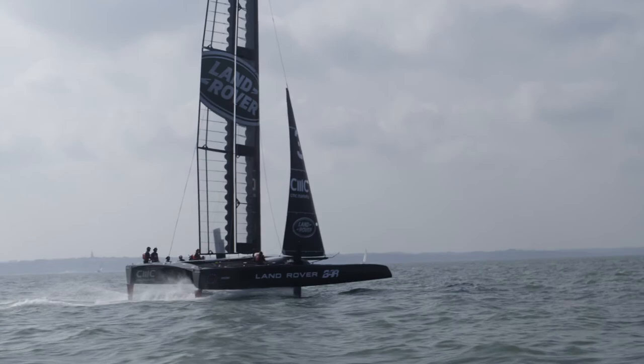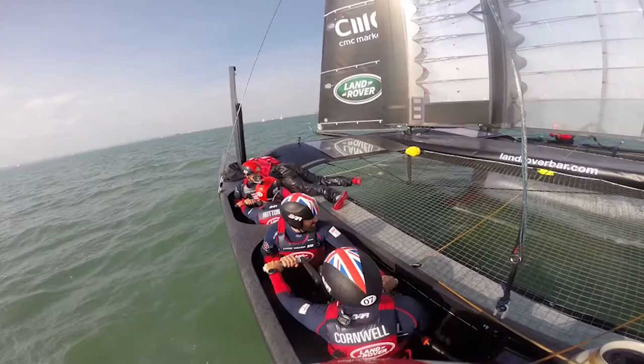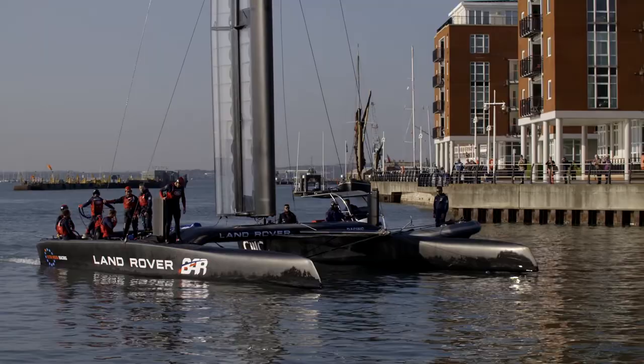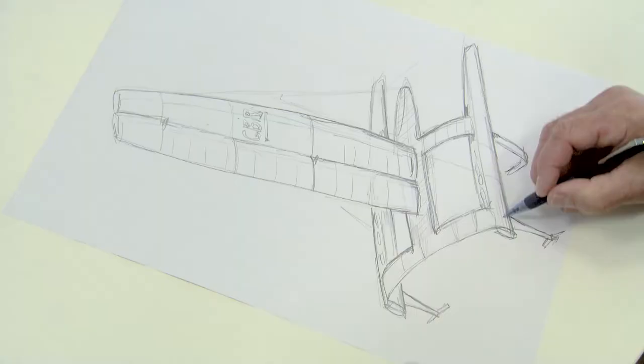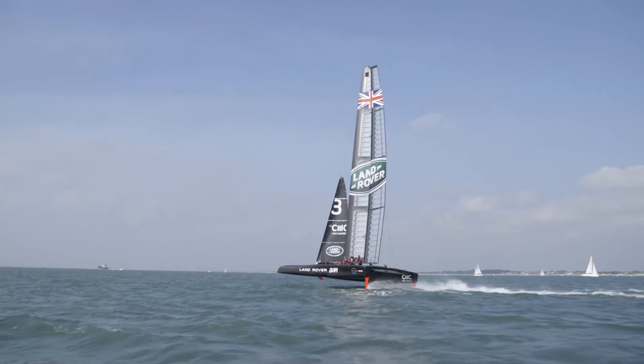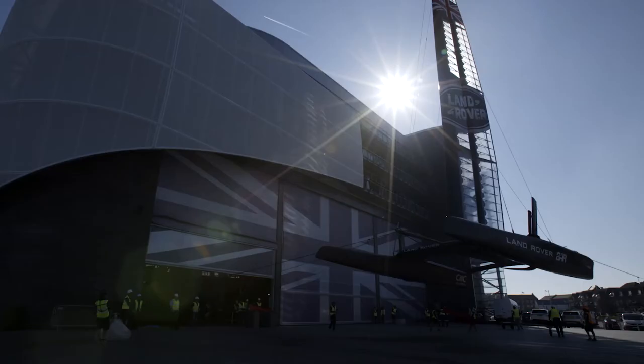I think the America's Cup has transformed into, if you like, the Formula One on water — both the technology of the way in which the boats almost fly through the water, but also the way in which people can now view this competition from the shoreside has completely changed the way people see the sport and engage in the sport. In the last two America's Cups we've got hydrofoiling catamarans with wing sails, so now we're absolutely at the leading edge of technology.